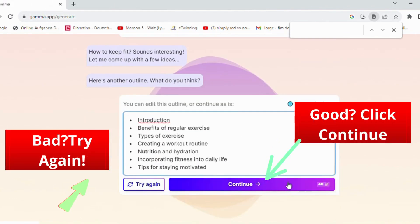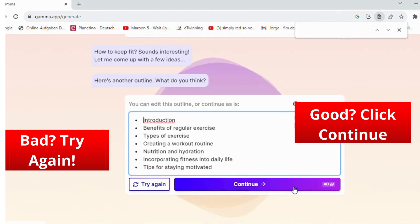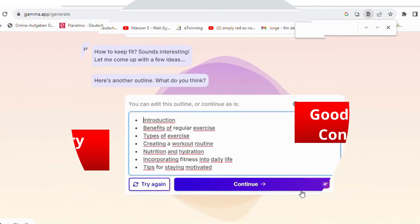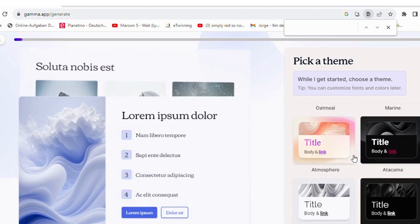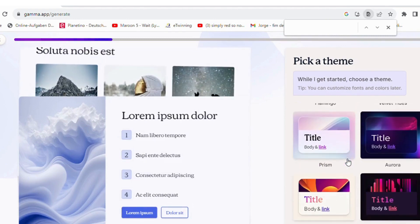Like it? Click continue. If not, click on try again and it will reformulate the topics. Now it's time to pick out the theme. So many to choose from. They all look amazing, don't you think?